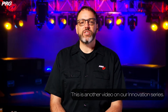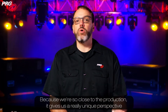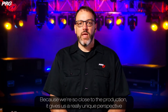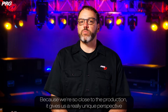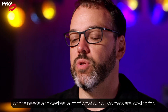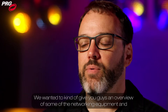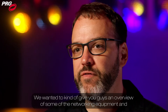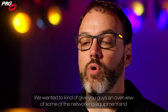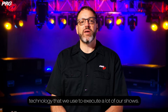Hi, my name is Chris Conti and I'm the Chief Innovation Officer here at PRG. This is another video in our innovation series. So much of the shows that we do today is driven by technology, and because we're so close to the production it gives us a really unique perspective on the needs and desires of a lot of what our customers are looking for. In this video we're actually going to talk about lighting networking equipment — an overview of the networking equipment and technology that we use to execute a lot of our shows.